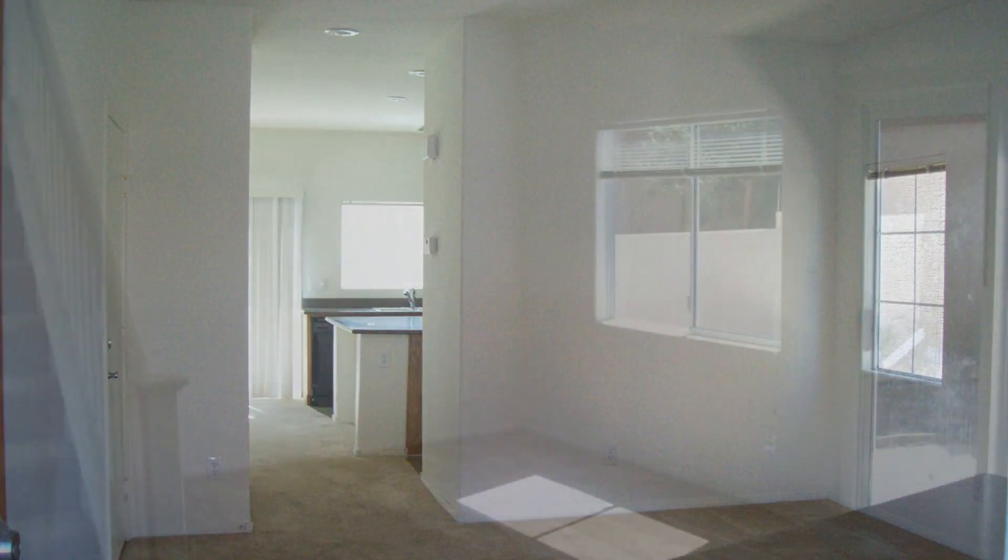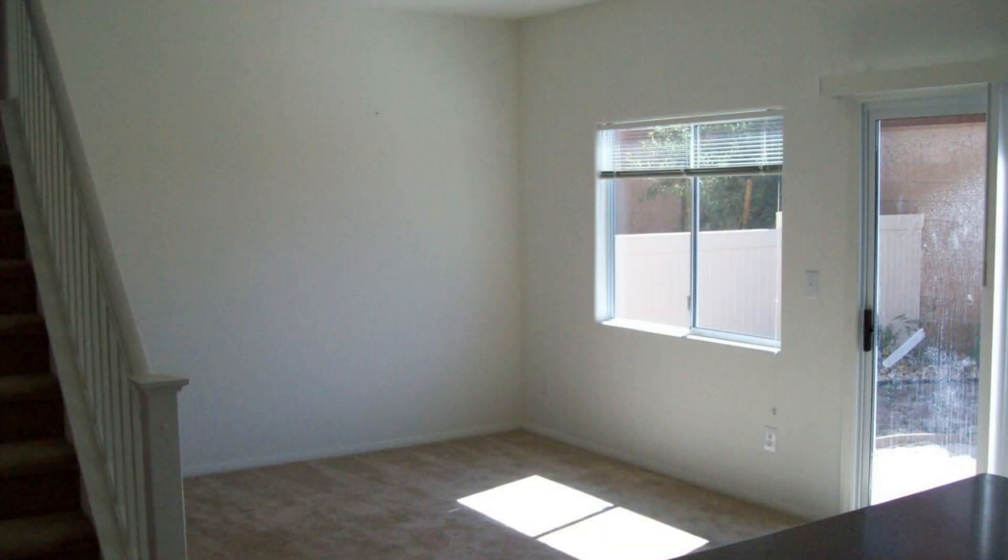Good-sized windows allow natural sunlight to permeate throughout the home, creating an inviting ambiance that is perfect for relaxation.